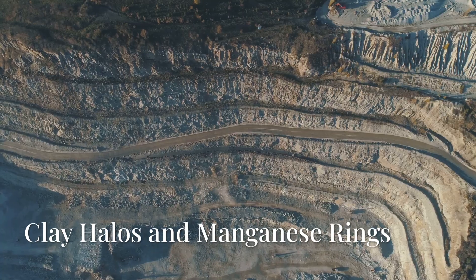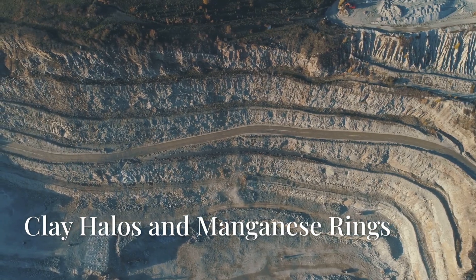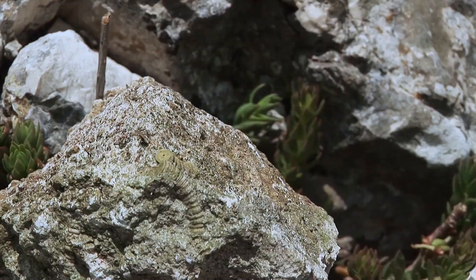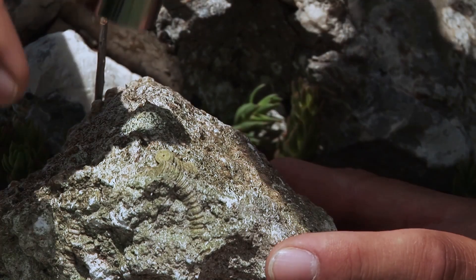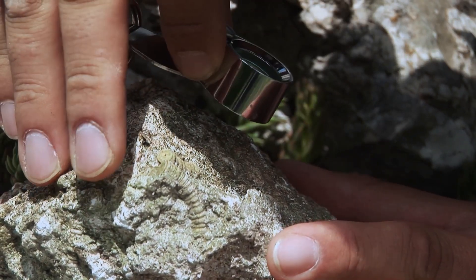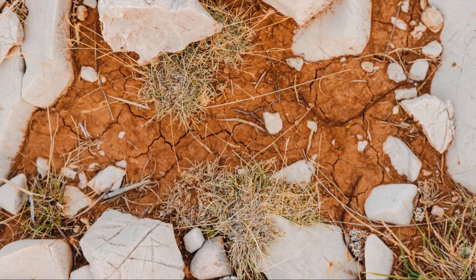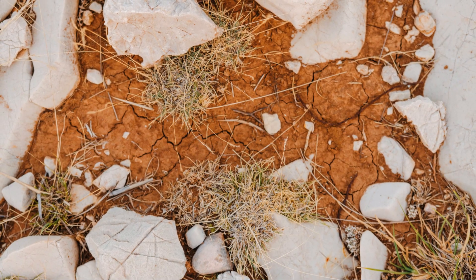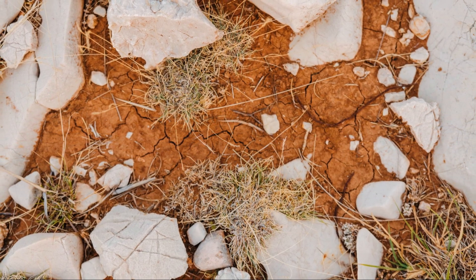Surface clues point to the pipe, the oxidized zone confirms gold liberation, and careful interpretation predicts where the core lies — drilling confirms it. The gold-enriched core is the ultimate prize, the culmination of nature's sorting. It's the moment when the story told by rocks is proven true by discovery. Surrounding the pipe is a clay halo, formed as hot acidic fluids alter the country rock, turning minerals into soft clays. This argillic alteration creates a pale, clay-rich shell, often visible as softer ground or changes in vegetation.